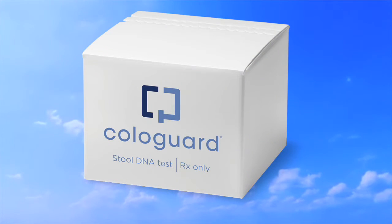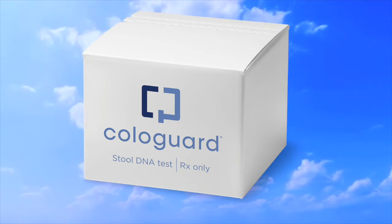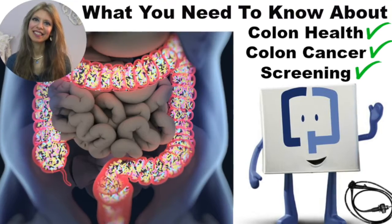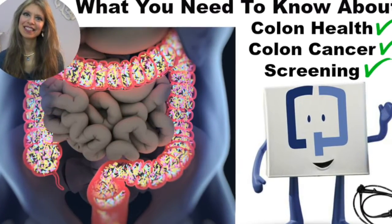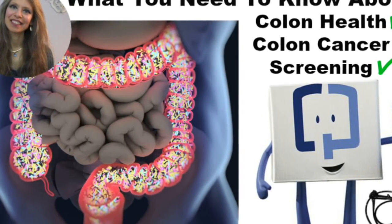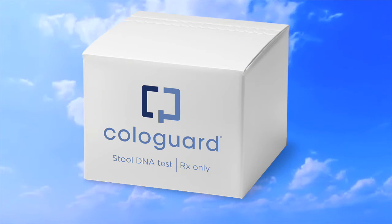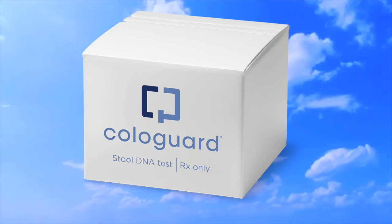The video you are about to watch on the topic of Cologuard colorectal cancer screening test is part of a comprehensive, in-depth, and educational video that I did that everyone should watch on your colon health, polyps and colon cancer, and colon cancer screening choices. Based on my research of all the recommended screening tests, I chose Cologuard and I am recommending it to you.